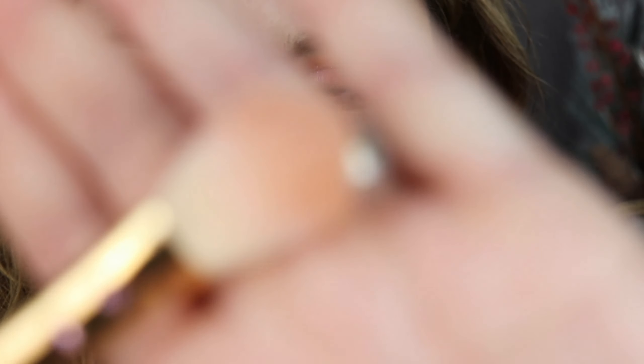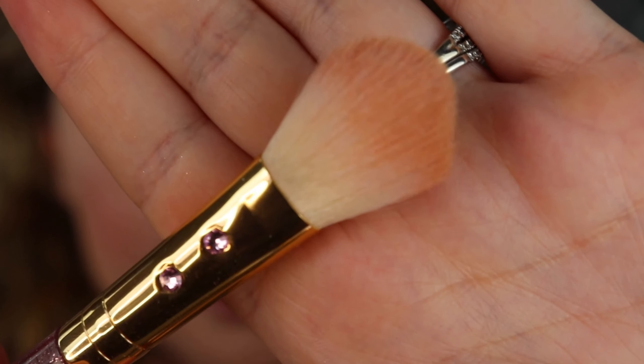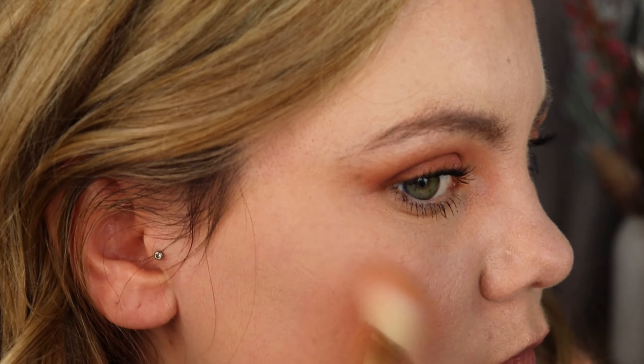I'll do a little bit along my cheekbone and also below my eyebrow, up above my eyelid — that brow bone area. I love to put highlighter there; it gives a beautiful transition and that extra glow. I'm just using a brush I got in my Ipsy Glam Bag years ago. Oh my gosh, that is beautiful! A little goes a long way — I don't even need to go back in.